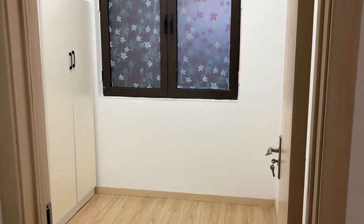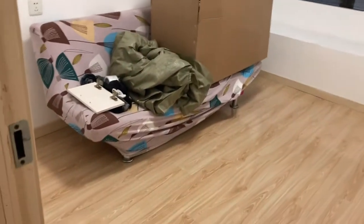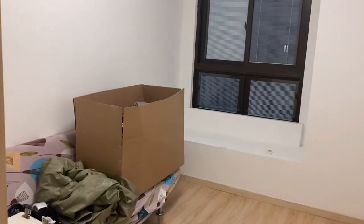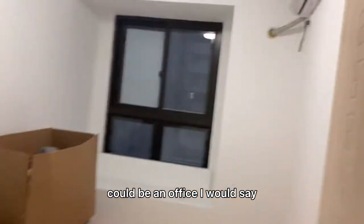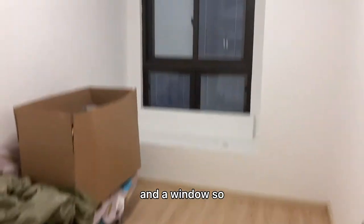This one is more like a storage room. This one is also not a big bedroom, so I guess it could be an office. The good thing is all of them have ACs and a window.